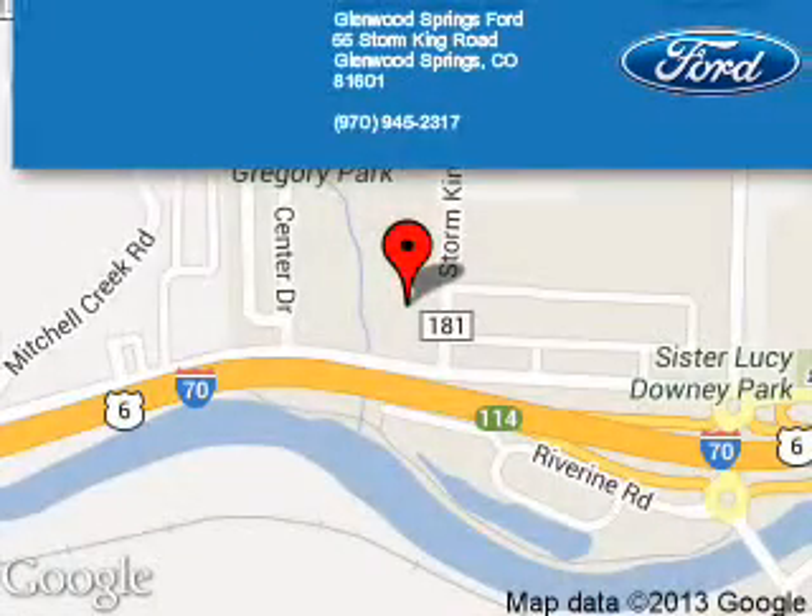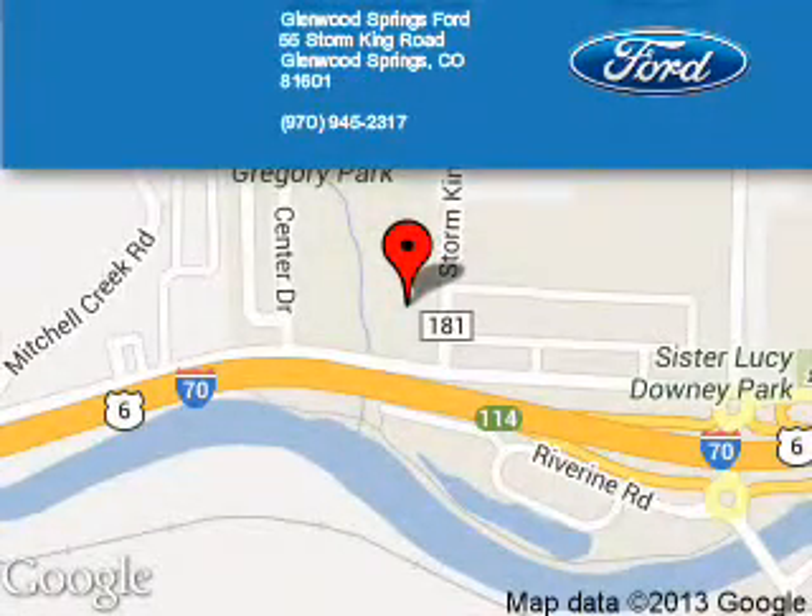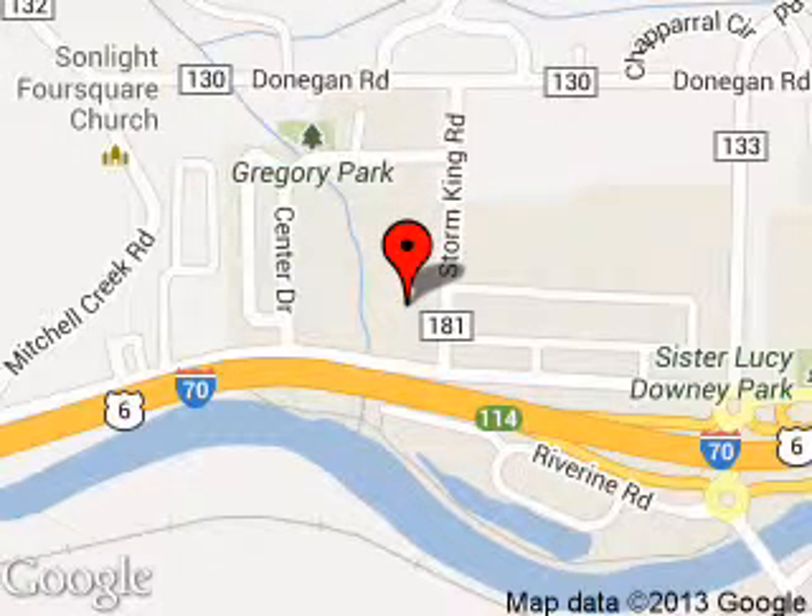Glenwood Springs Ford is dedicated to doing everything possible to ensure that the experience you have selecting your next vehicle is a pleasant one. We are located at 55 Storm King Road, Glenwood Springs, Colorado 81601.